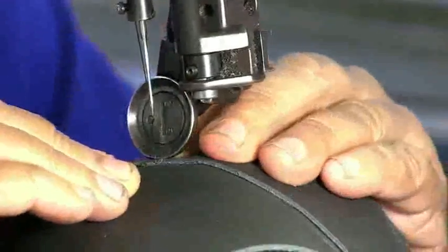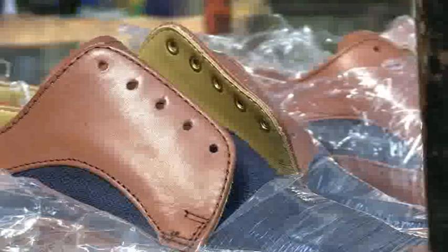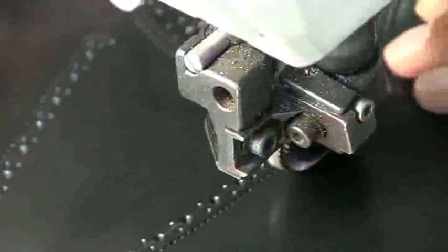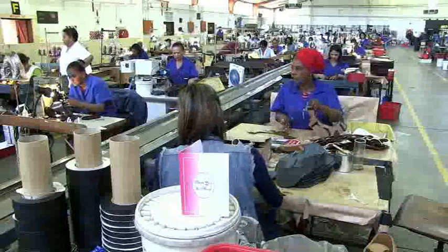Footwear production machine operators are involved in all kinds of footwear. These include shoes for everyday wear as well as trainers, boots, safety shoes, and sports shoes. Although there are some small footwear workshops, most footwear production machine operators work in factories.